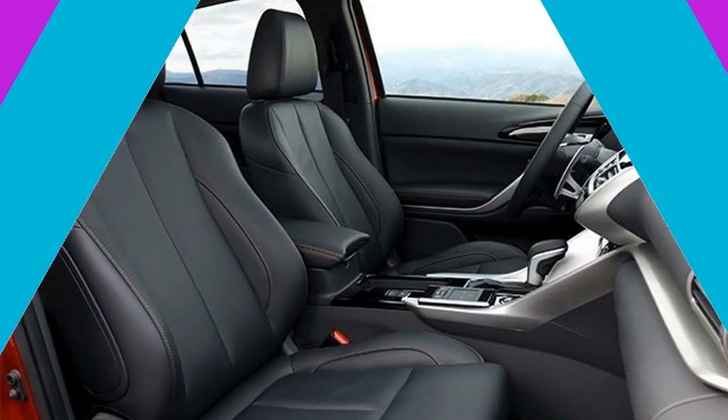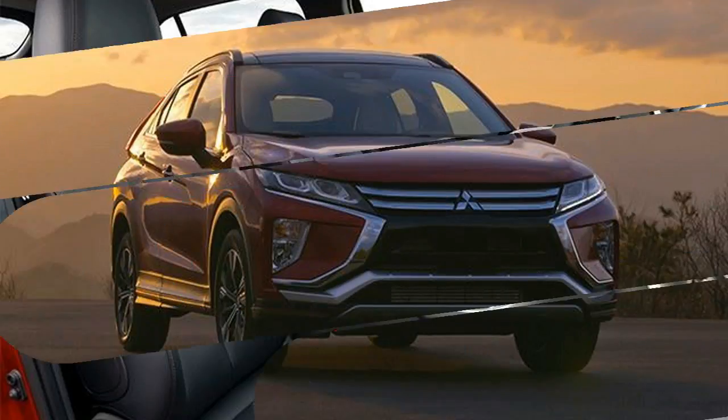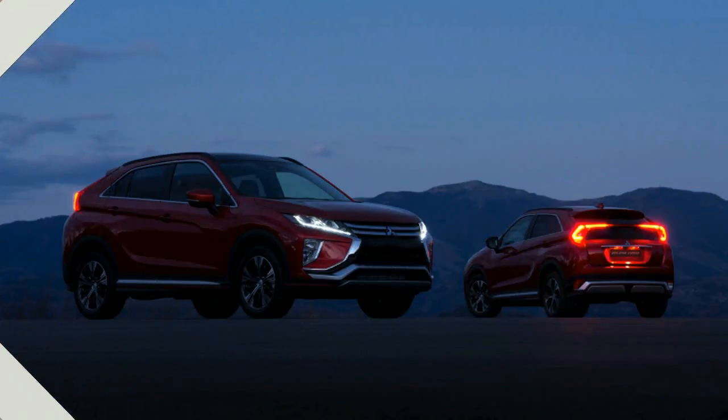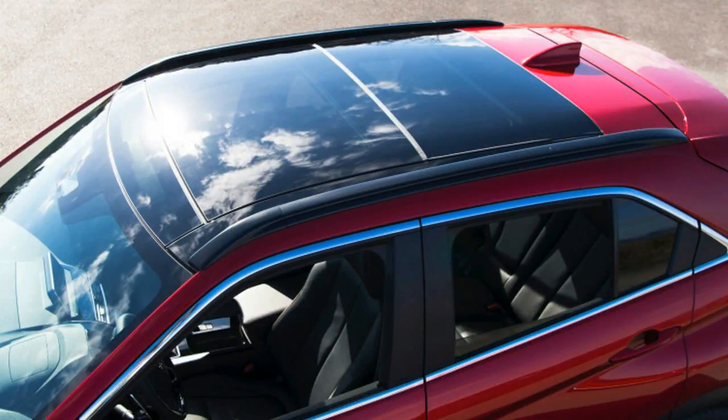Next to the shifter is a touchpad that looks extremely similar to the pad Lexus uses for its systems. A couple of our editors find the Lexus version to be rather awful, so hopefully Mitsubishi has refined and improved it. As a backup, you can simply use the touchscreen perched atop the dash, which may be more handy for the car's default user interface or the supported Apple CarPlay or Android Auto. Also on the dash is a pop-up heads-up display similar to that in current Mazdas.